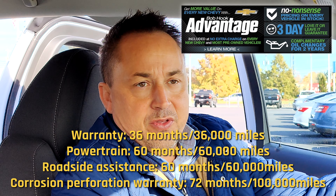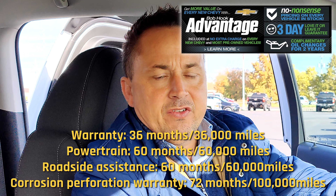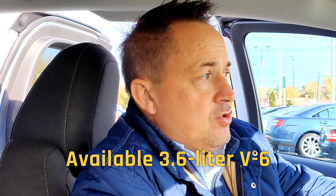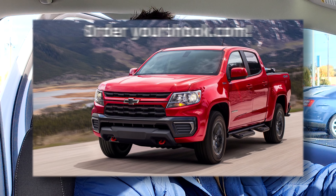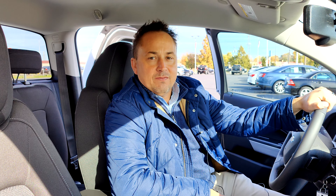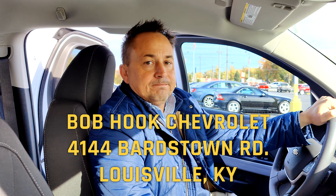This truck comes with a three-year, 36,000-mile bumper-to-bumper warranty and five years, 60,000 miles. Average fuel economy is 19 city, 25 highway. You can get this in the four-cylinder and the six-cylinder. In 2022 they're featuring the Chevy Colorado Trail Boss, which is more of an off-road package. If you're looking for a truck under $30,000, this one is MSRP'd at $29,415 — great for getting around town and still has some pulling capability. We're located at 4144 Bardstown Road in Louisville, Kentucky. Come check us out.